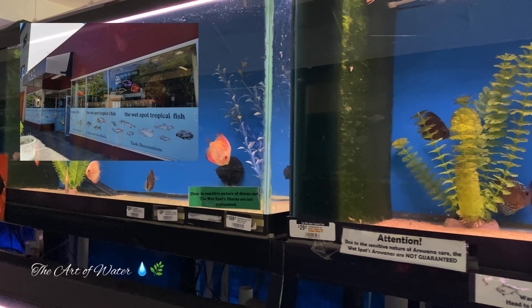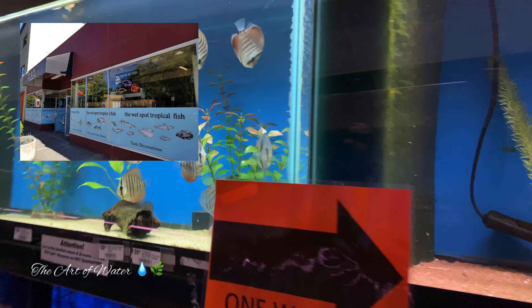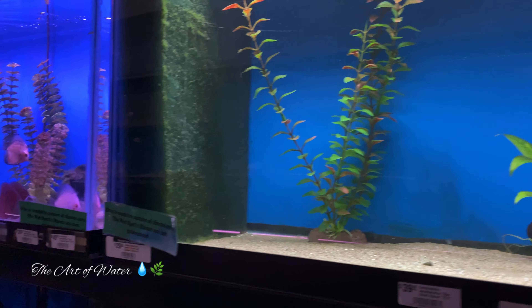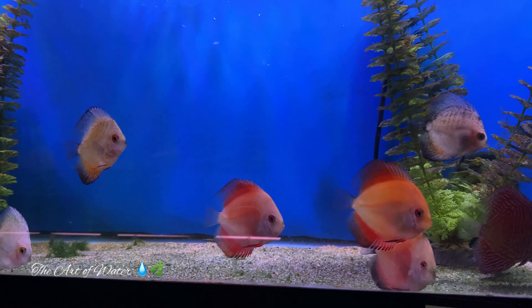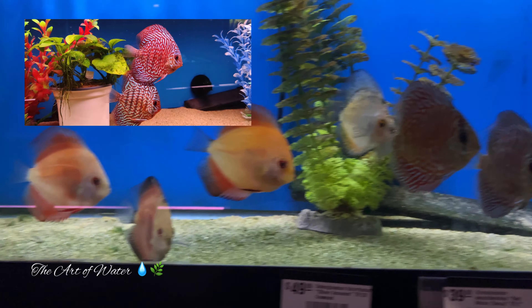I am at The Wet Spot here in Portland, Oregon, just looking at all of their beautiful smaller fish right now. These discus here — the size is about two and a half inches maybe.